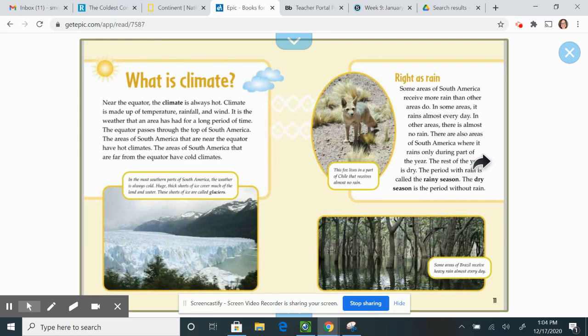What is climate? Near the equator, the climate is always hot. Climate is made up of temperature, rainfall, and wind. It is the weather that an area has had for a long period of time. The equator passes through the top of South America. The areas of South America near the equator have hot climates, and the areas far away from the equator have cold climates.